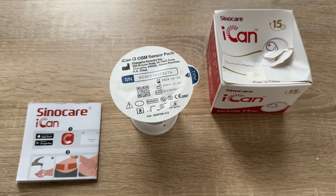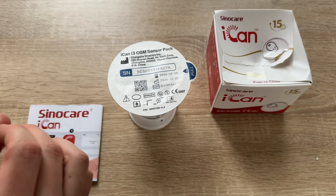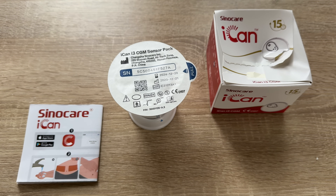A continuous glucose monitoring CGM device is used for monitoring blood glucose on a continuous basis, instead of periodically drawing a drop of blood from a finger. That old method requires pricking your finger to get a drop of blood for a measurement. This system — the CGM — eliminates that.